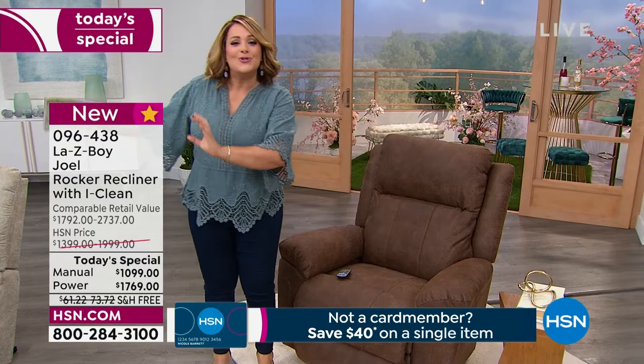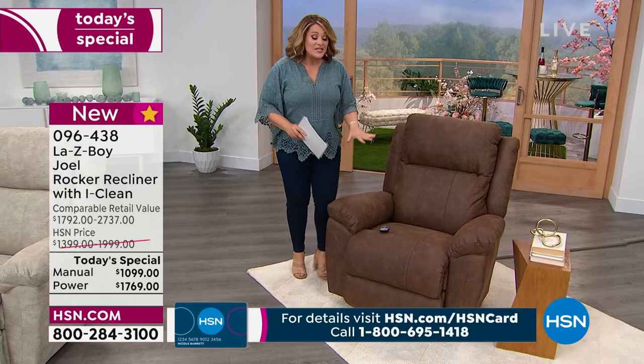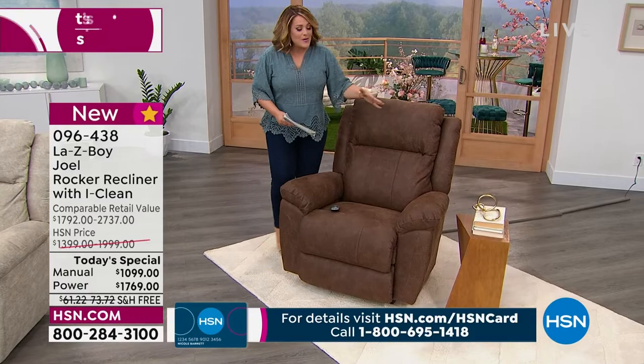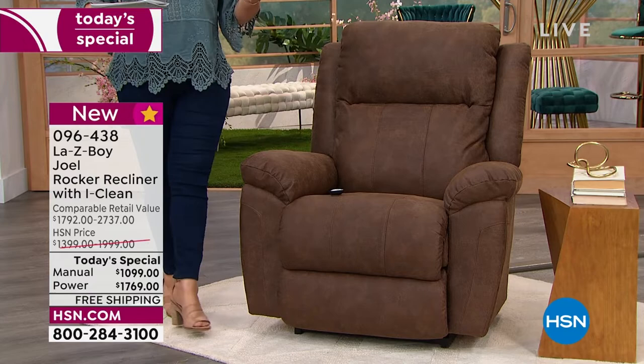Today we're introducing you to a brand new chair you've never seen before. This is one of the more spacious ones. If you've got the taller folks in your home, or maybe you just like a big, generous, cushy chair, that's what we're going to talk about with the Joel. We've got beautiful neutral colors, and your choice of power — you actually get the remote they call the wand, because it really is magic when it comes to your comfort.